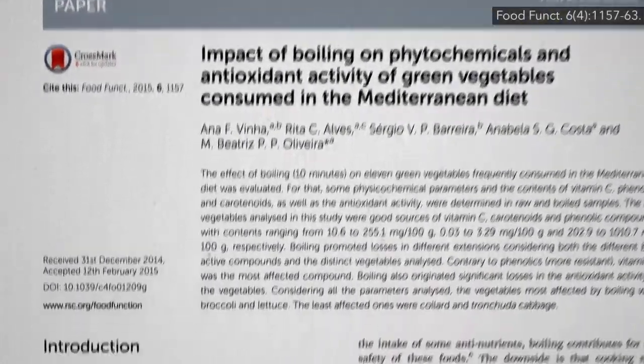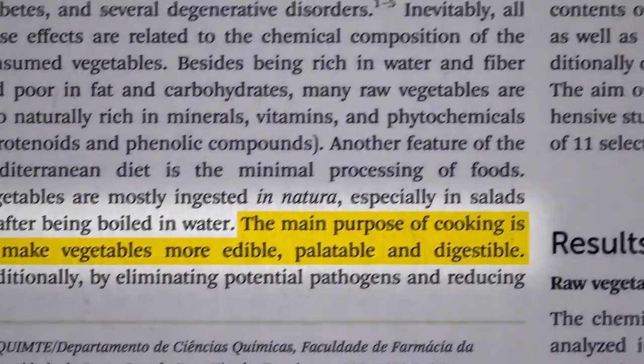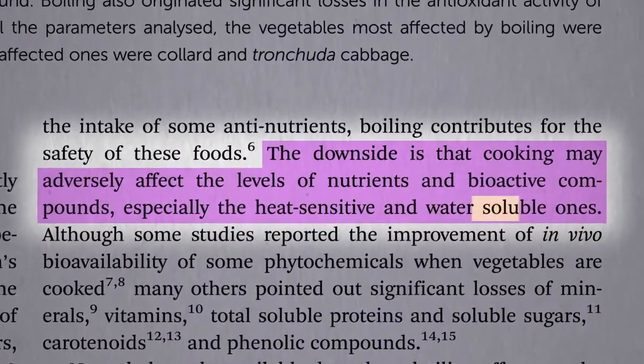The main purpose of cooking vegetables is to make them more edible, palatable, and digestible. The downside, though, is that cooking may adversely affect the levels of nutrients, especially the heat-sensitive and water-soluble ones.